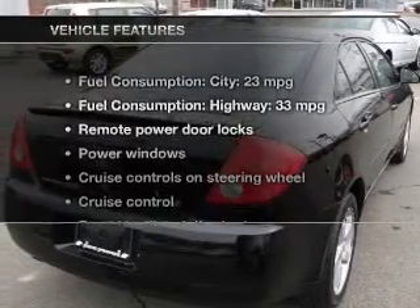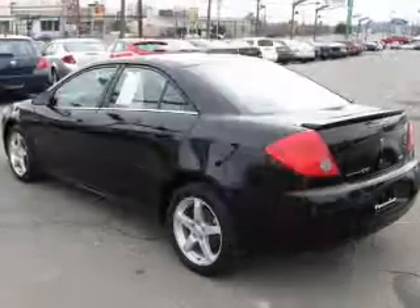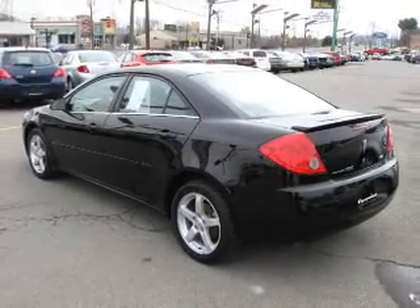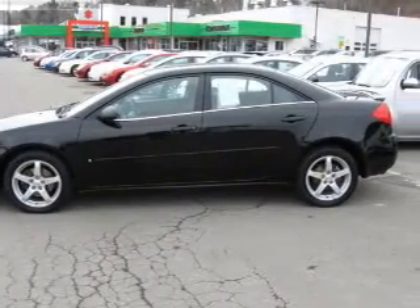And with these notable features, you won't want to miss out on the opportunity to own this amazing ride. Power door locks, power windows, cruise control, an AM-FM stereo with a CD player, power mirrors, an alarm system, power steering.